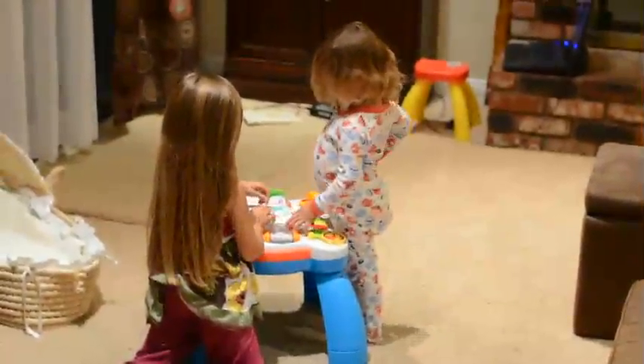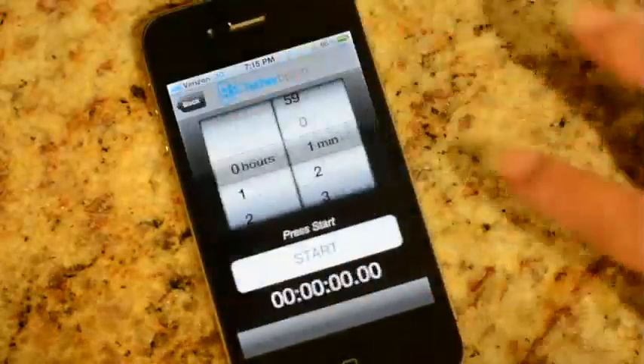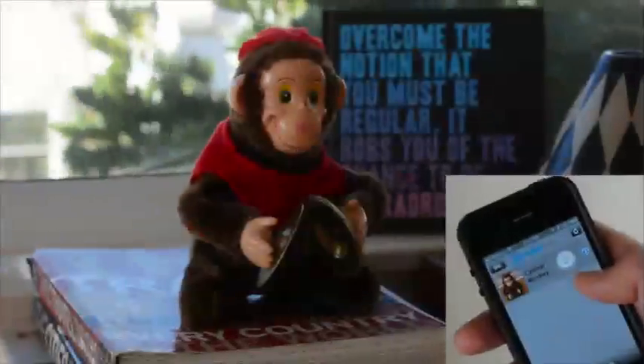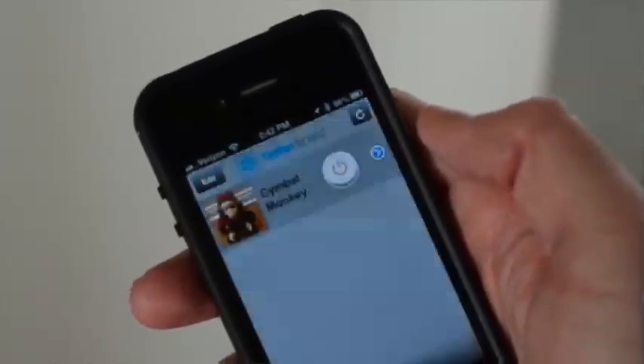With TetherCell you can set timers, so things turn off and stay off when you want them to. And TetherCell can be used for some unnecessary, but nonetheless entertaining purposes.